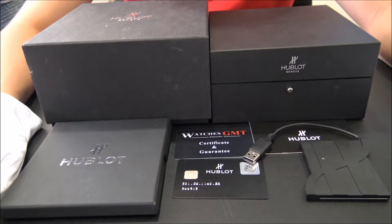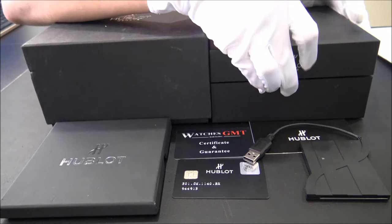Hello, we are Watches GMD. We buy and sell luxury watches. Today we want to show you a new lot.